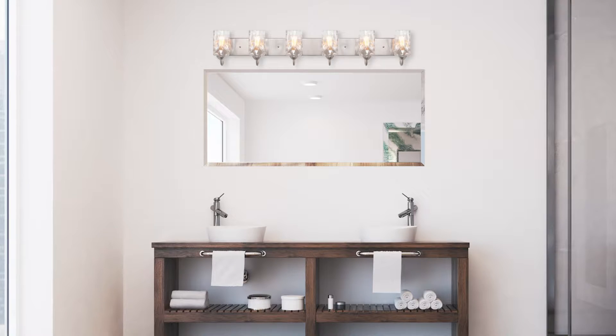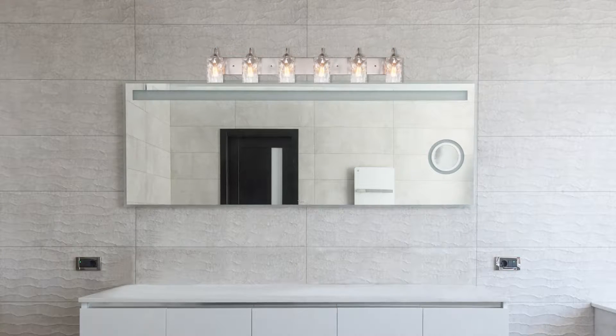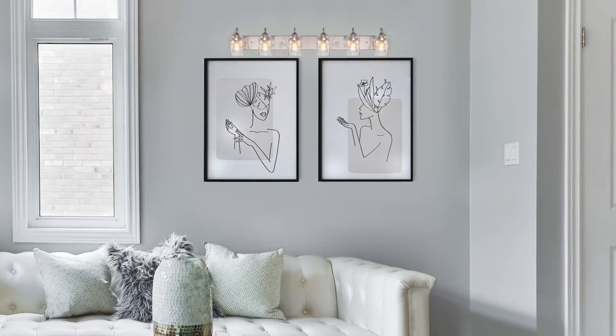The Kira Home Armada 2 is perfect to install in a bathroom, above a makeup vanity, or over a gallery wall.